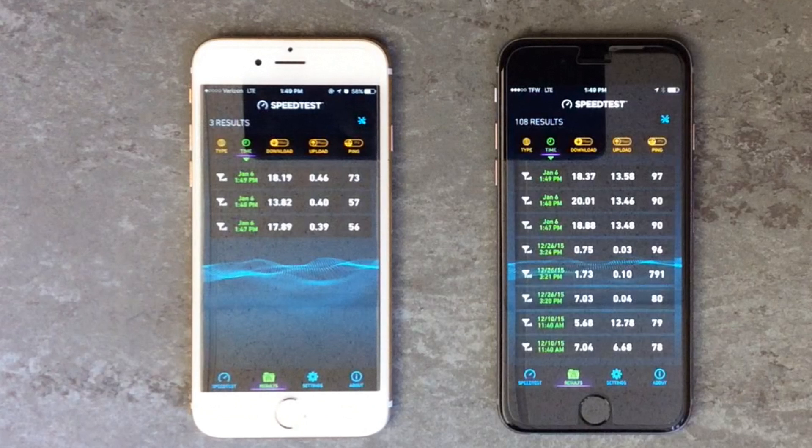Let's take a look at the speed test results from the Straight Talk ATT network. Starting with the first test, we had a download speed of 18.88 megabits per second, an upload speed of 13.48 megabits per second, and a ping time of 90 milliseconds. For the second test, we had a download speed of 20.01 megabits per second, an upload speed of 13.46 megabits per second, and a ping time of 90 milliseconds. For the third and final test, we had a download speed of 18.37 megabits per second, an upload speed of 13.58 megabits per second, and a ping time of 90 milliseconds.